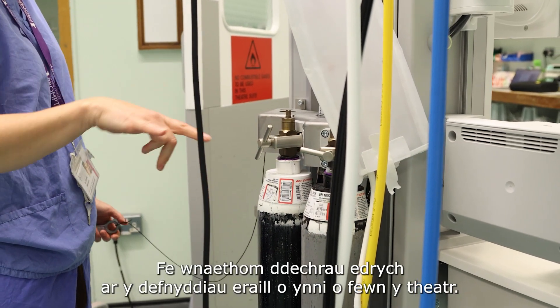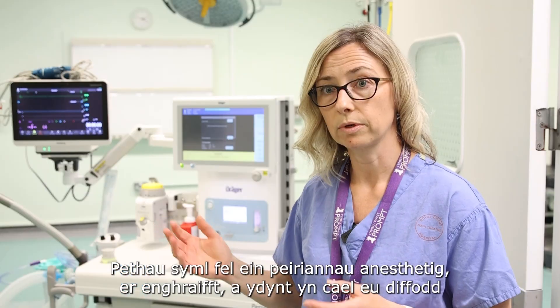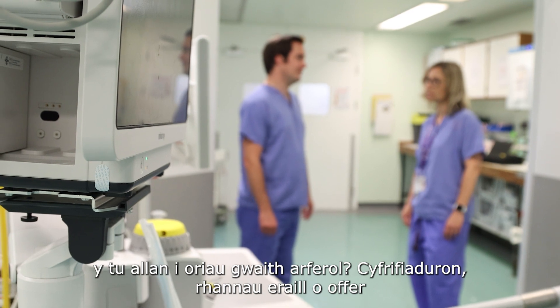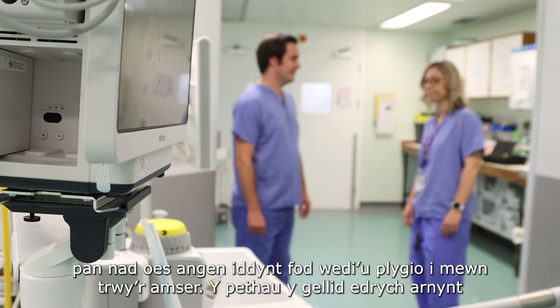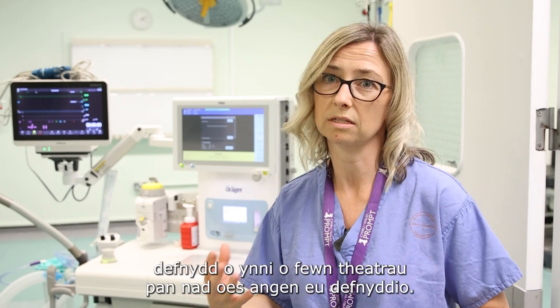We started looking at the other uses of energy within the theatre — simple things like our anaesthetic machines, for example: are they being turned off out of hours? Computers and other bits of equipment that might be left on or plugged in that actually don't need to be. These are the things that can be looked at to try and reduce the energy consumption within the theatres when it's not needed.